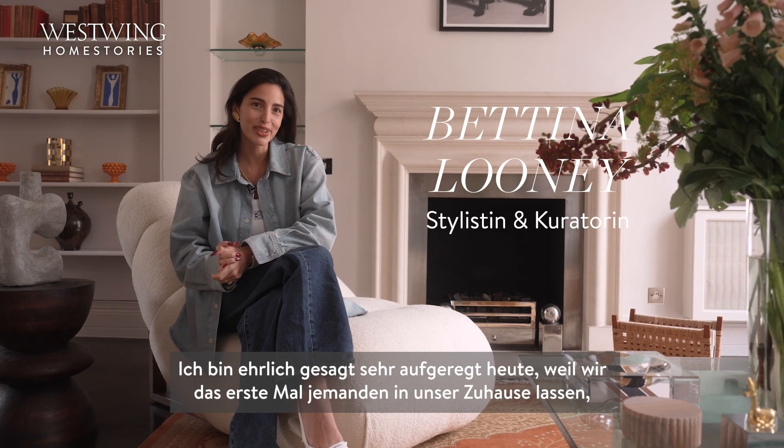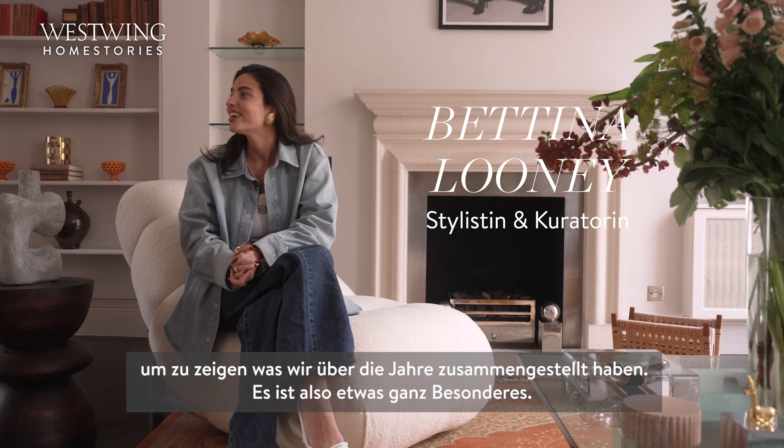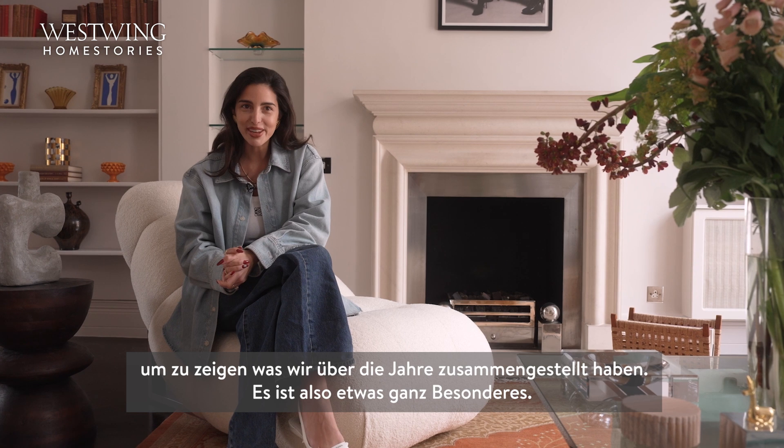I'm actually quite excited for today because it's the first time that we've let someone into our home to kind of see all the pieces that we've collected over the years. So it's quite special.